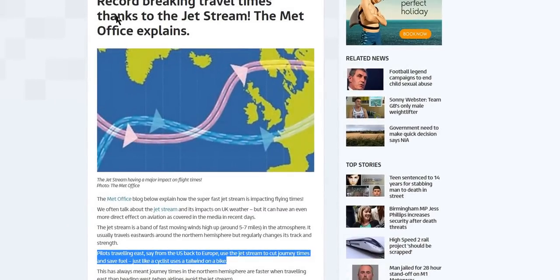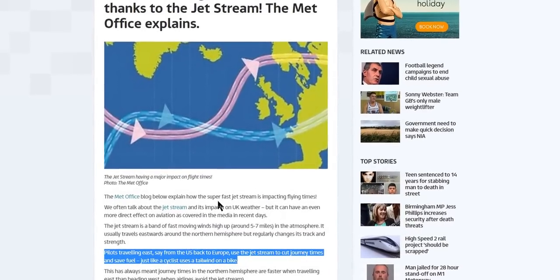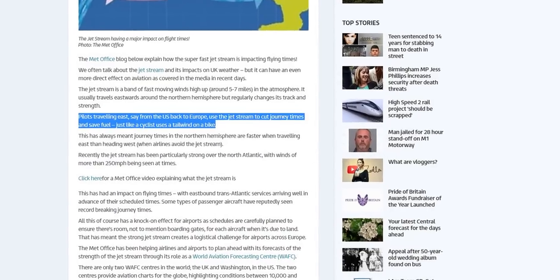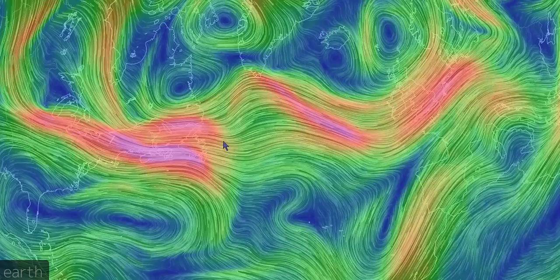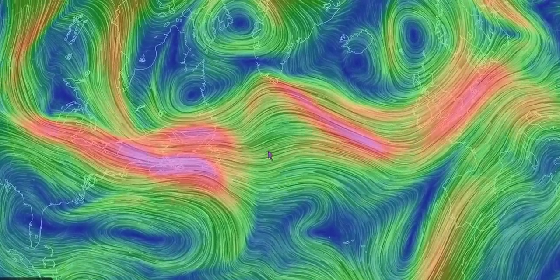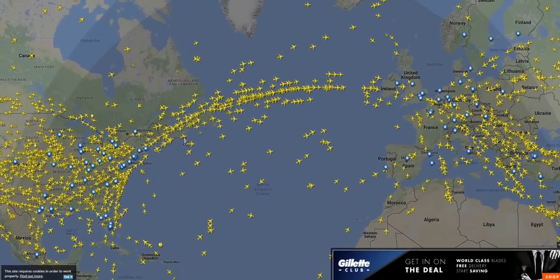Now just follow these aircraft as they follow the jet stream, because as it says, they can have record-breaking travel times thanks to the jet stream. According to the Met Office, traveling east from the US back to Europe, you use the jet stream to cut journey times and save fuel, just like a cyclist uses a tailwind. There is the jet stream currently — this is where the aircraft would fly, from west to east, and this is where they are flying right now.